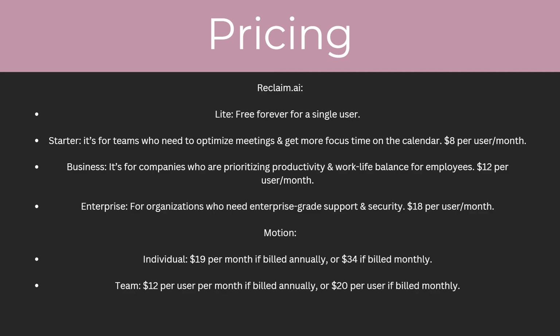For Motion they have two pricing plans. The first is Individual, which is $19 per month if billed annually or $34 if billed monthly. Then they have the Team plan, which is $12 per user per month if billed annually or $20 per user if billed monthly.